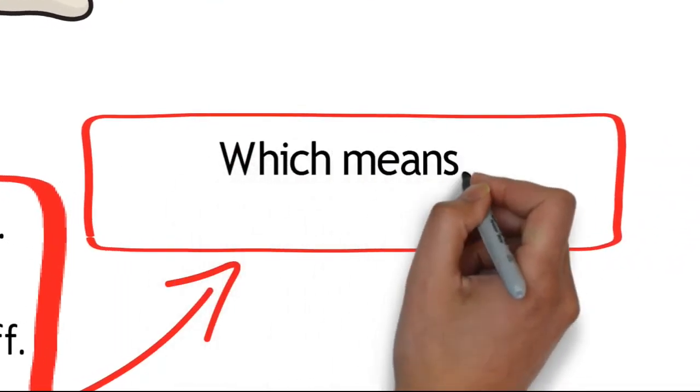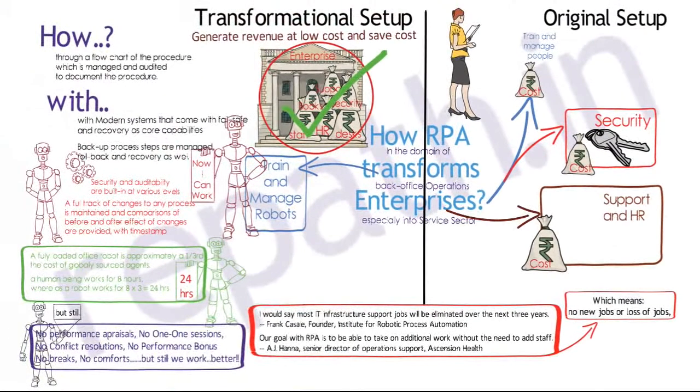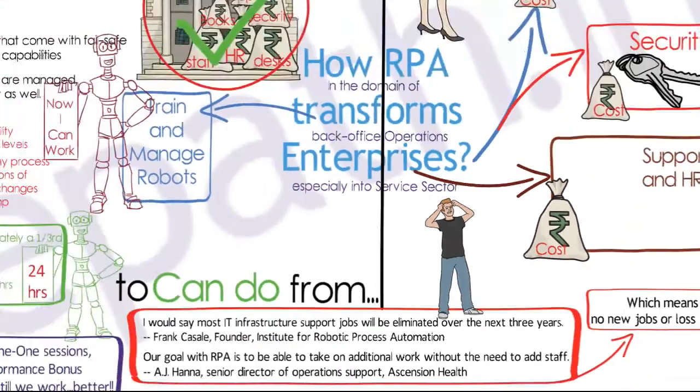A concern often raised is the loss of jobs or the creation of no new jobs. However, the enterprise shifts from a 'can-not-do' attitude of the employee to a 'can-do' attitude of the robot. All of this depends on the way we adopt and design robots.